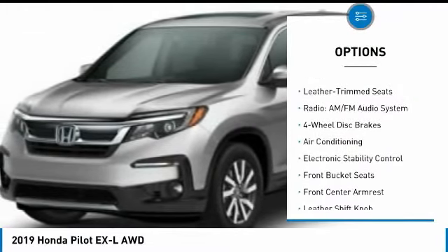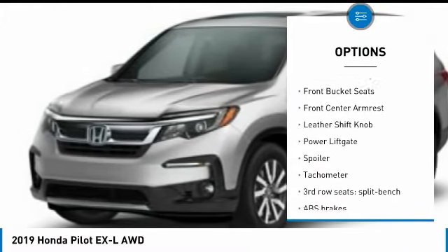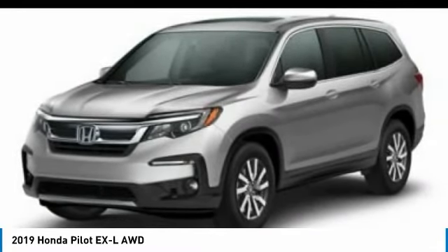Power passenger seat, power lift gate, air conditioning, dual airbags, power steering, alloy wheels, four-wheel disc brakes, fog lights, electronic stability control, heated front seats.